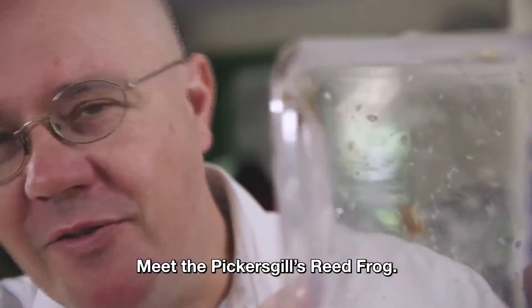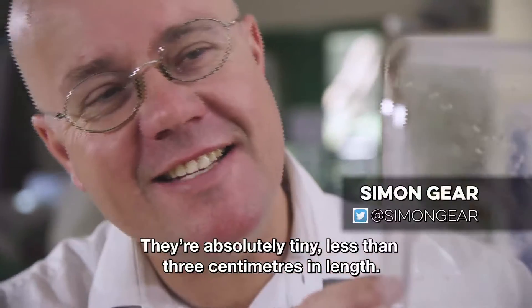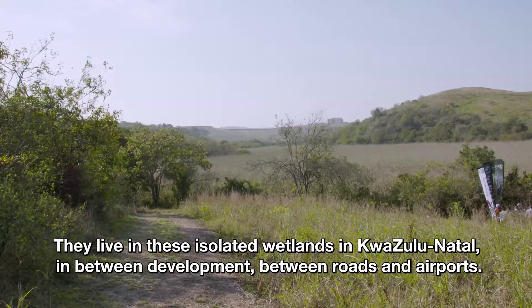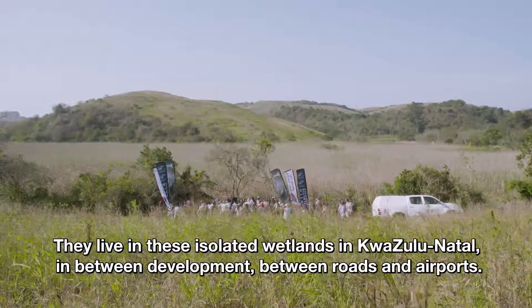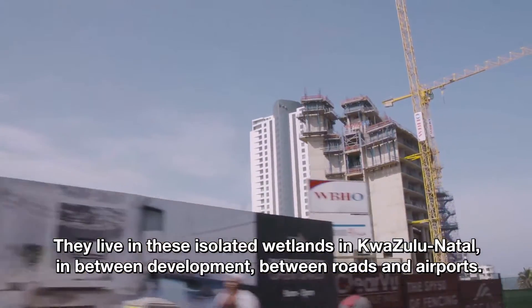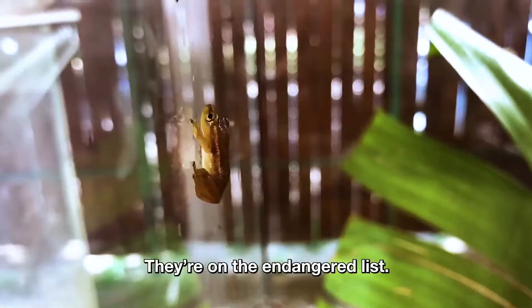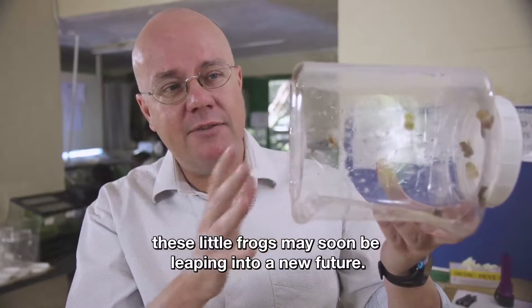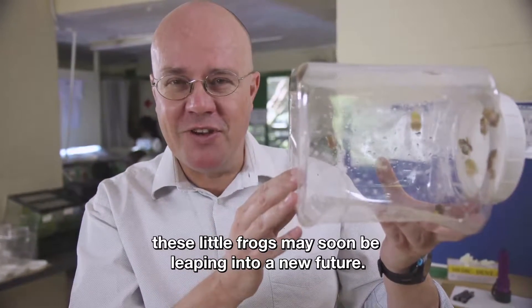Meet the Pickersgills reed frog. They're absolutely tiny, less than three centimeters in length. They live in these isolated wetlands in KwaZulu-Natal, in between development, between roads and airports. They're on the endangered list, but thanks to the only captive breeding program of its kind in Africa, these little frogs may soon be leaping into a new future.